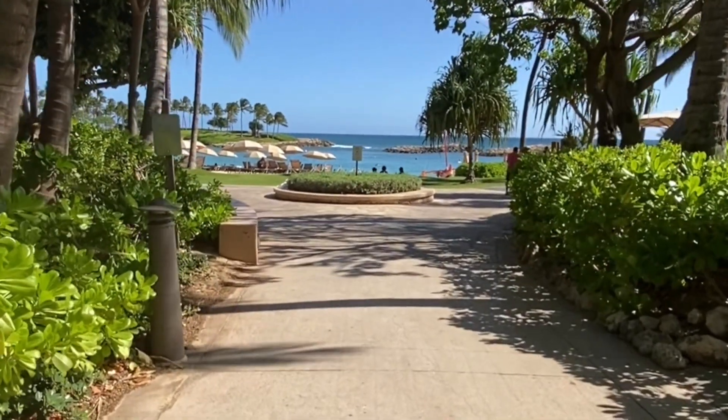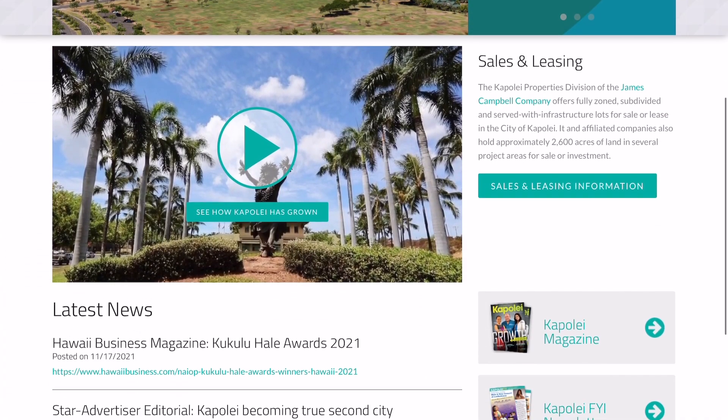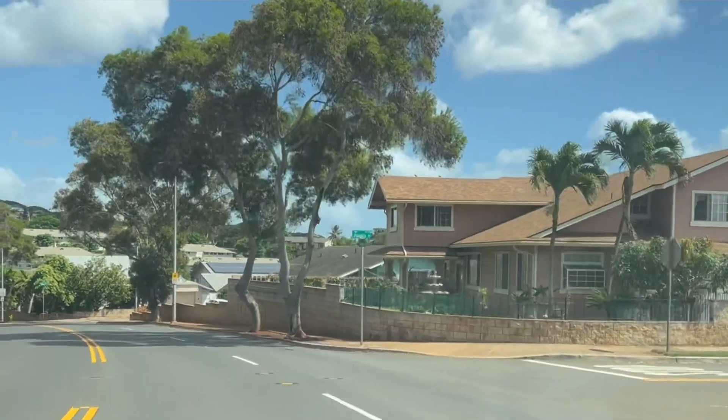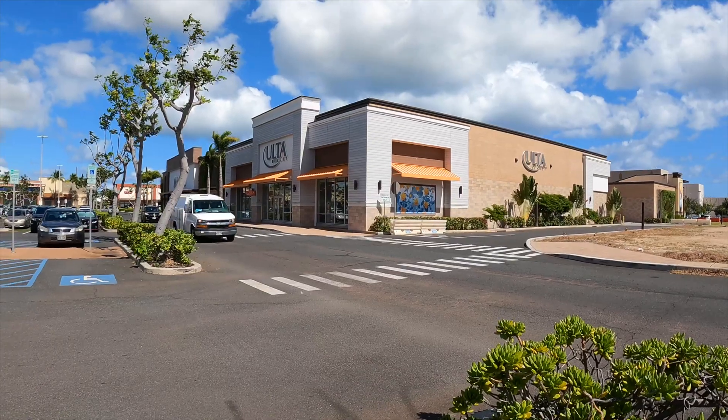Now that we've given you some reference points and drive times, and you've seen that traffic can really hinder a lot of the traveling, let's talk about some of these amenities in Kapolei. Kapolei is known as the second city here on Oahu — Honolulu being the first and Kapolei being the second. Kapolei is one of the fastest growing cities and communities on the island of Oahu and actually in the state. When we think of the word city we think of congested high-rises, but that's not necessarily the case in Kapolei. There are a lot of good restaurants and local businesses with really good food.